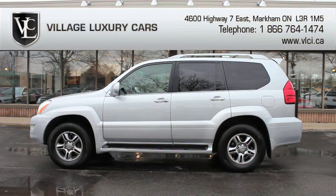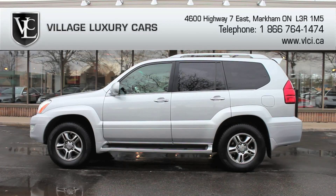With its luxurious cabin features, plush ride quality, fine road manners, and smooth drivetrain, the 2006 Lexus GX470 is a luxurious SUV that offers a near-perfect blend of on- and off-road capability. For more information on this 2006 Lexus GX470, give us a call, visit our website, or pop in for a test drive.